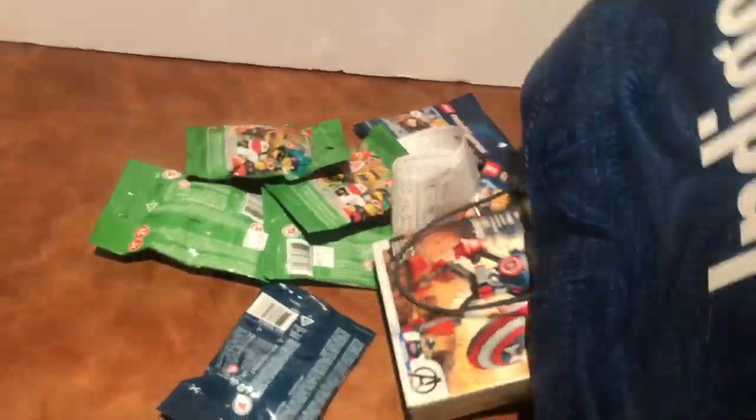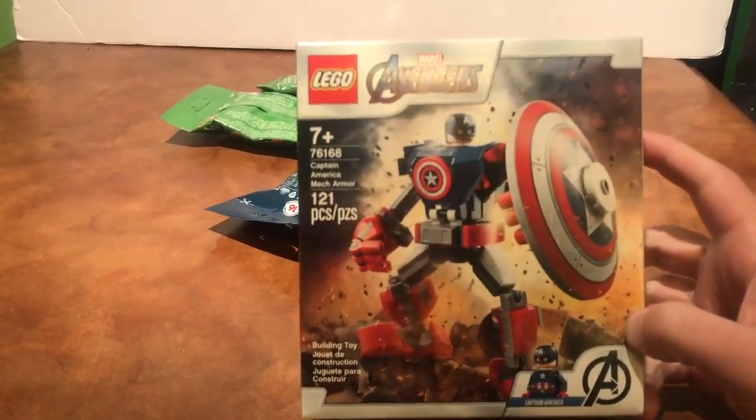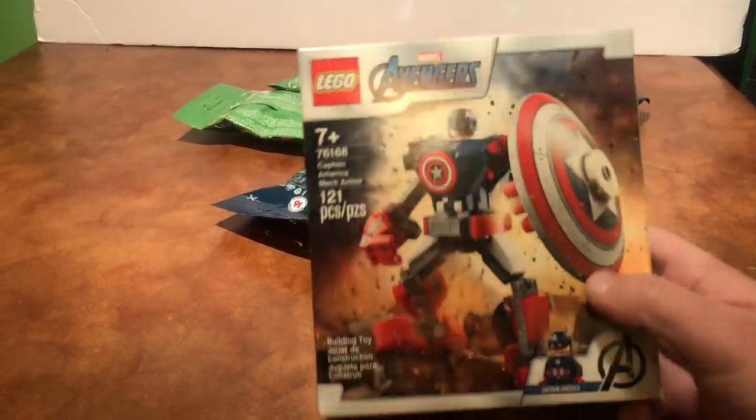Alright, we got a couple of different things. First is the Captain America Mech, which you guys might be thinking — why did you get this? Well, I don't know, I just...